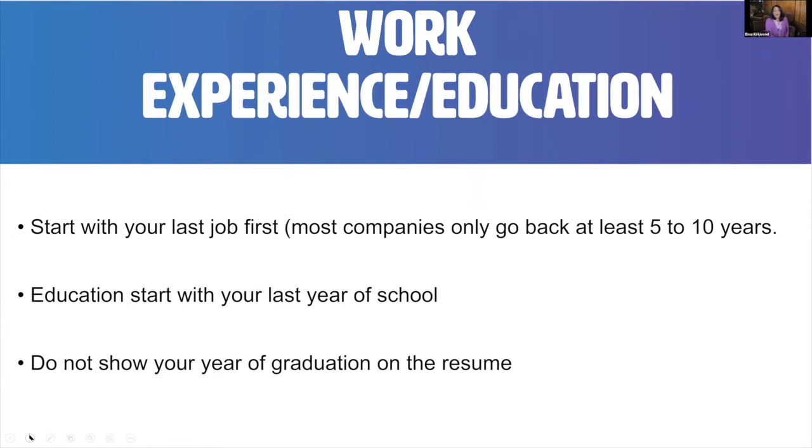Your work experience — you want to start with your last job first. Most companies only go back five to ten years, depending on what they put in the job posting. Your education also starts with your last year of school. If your highest degree is a bachelor's, that's what you put — don't list high school and then your bachelor's degree; just list the bachelor's. Do not show your graduation year on the resume, as this can hint at your age and lead to age discrimination.